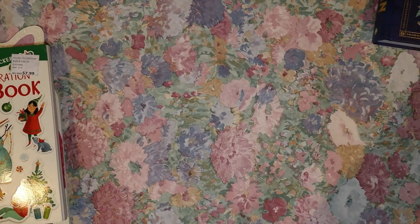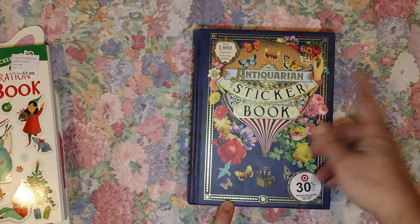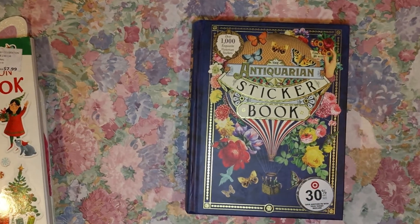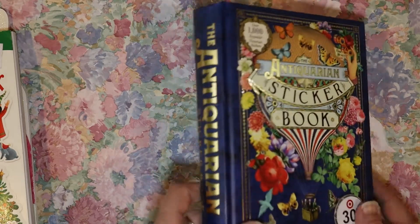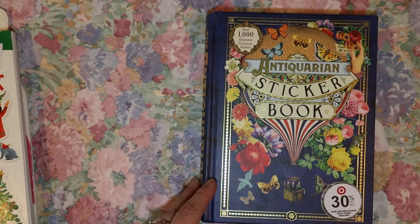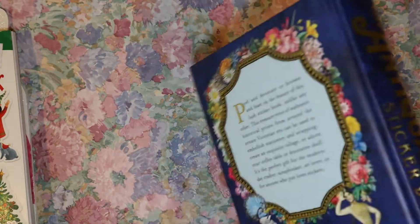The item I'm most excited about is the Antiquarian sticker book — 'Over a Thousand Exquisite Victorian Stickers.' It has a target sticker on it, so it must be sold at Target. It's a huge book — almost a one-and-a-half-inch spine — and it measures about eight by six-and-a-quarter inches. I think I paid around five dollars for it on bookoutlet.com.